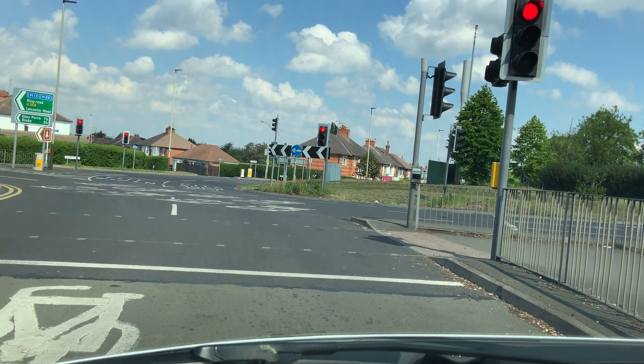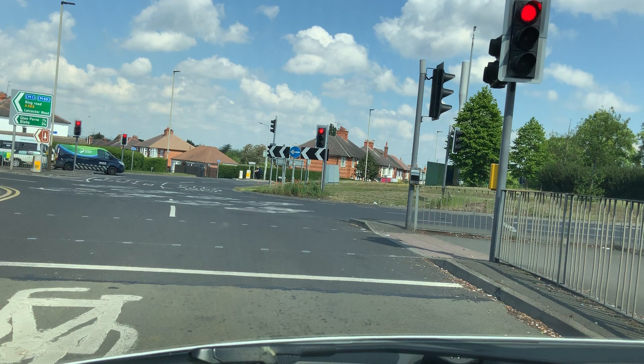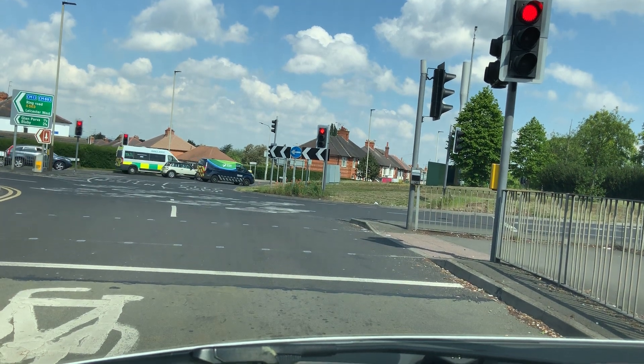So when the light is green, I don't have to wait for anybody on the right-hand side. I'll just look to the right, but I don't need to give way.